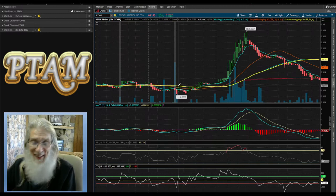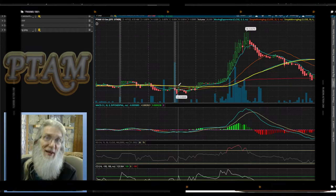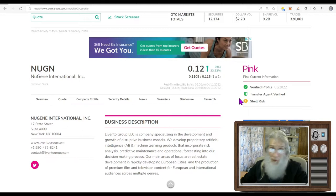Next up is NUGN — or 'Nuggin' — ticker N-U-G-N. The company is New Gene International; they finished today at 12 cents, 33% gains. They're on the pink tier, clean and current, with a verified profile and transfer agent. They are a shell risk — they're in business but not reporting revenues. Years ago they were active, then a long silent period, and now they've come back with new management and a new direction. There's only two pieces of news this year, with the prior piece going all the way back to 2017.